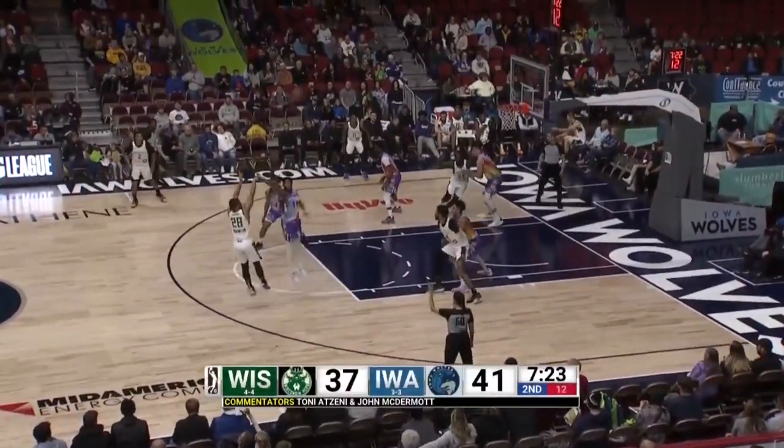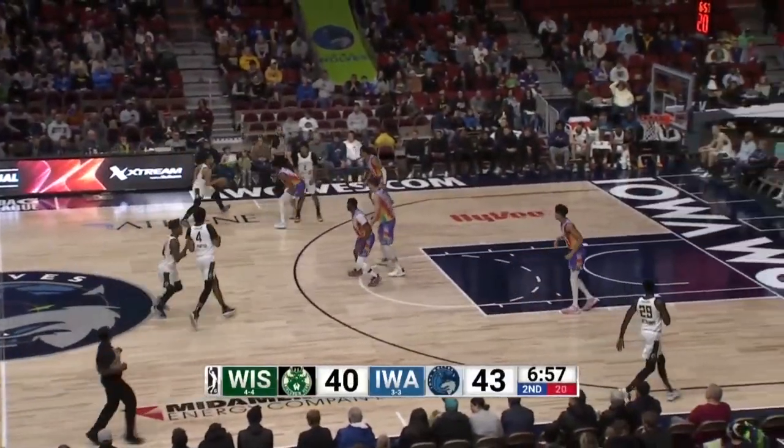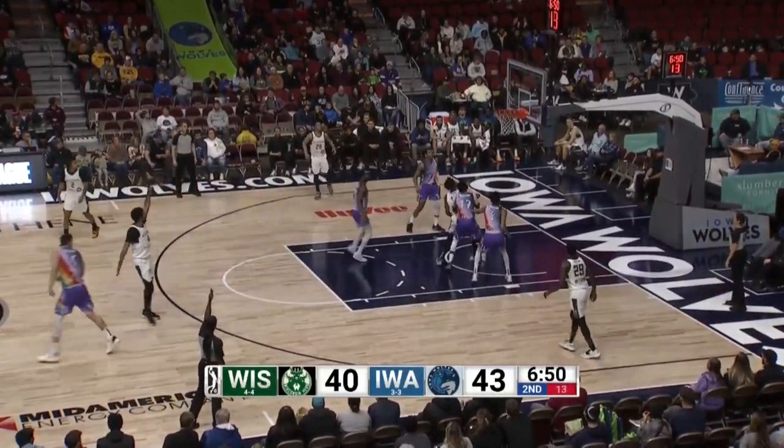Wiginton with a long one — on nbagleague.com. He's not even close to the same player he was at Iowa, and he was pretty darn good, huh, John? Player of the year — no big deal. Yeah, and you can still see the improvement of his game.